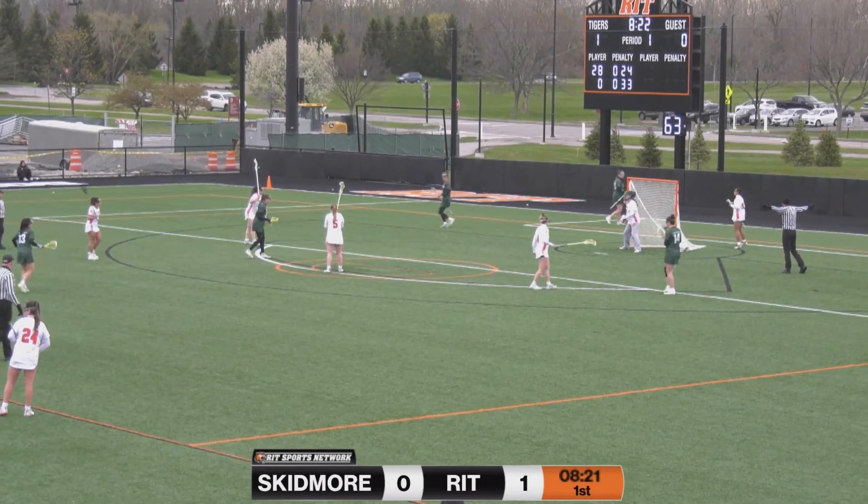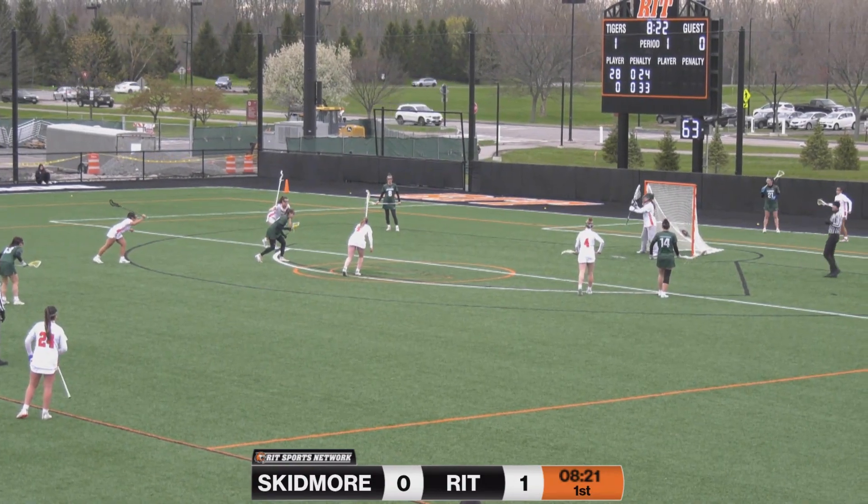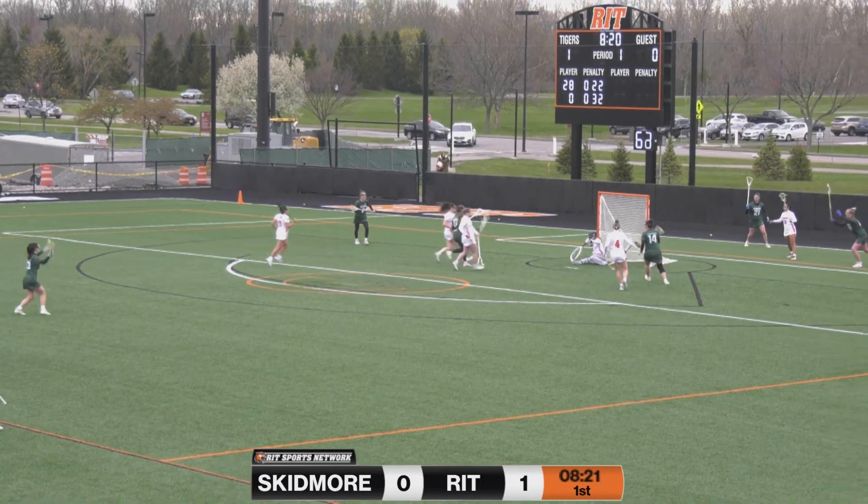An opportunity here — the first free position opportunity goes to Julia Cofaso. She'll come from just left of center. Her shot low, and she scores.